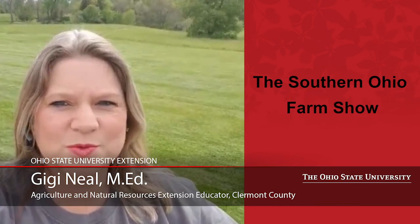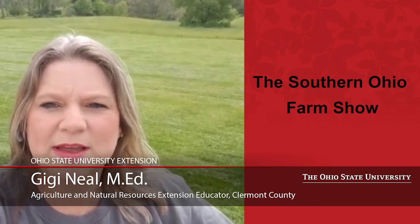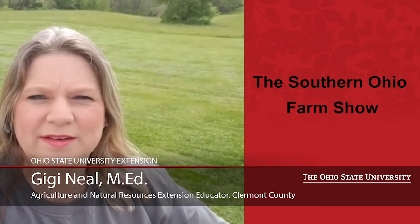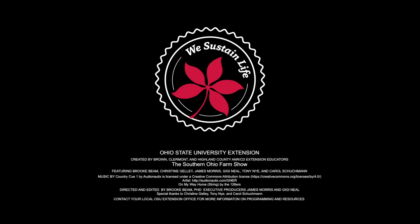Thank you for joining us this week on the Southern Ohio Farm Show. We look forward to you joining us next week, May 20th at 10 a.m. We'll feature the weather and the economics report for the week. We'll also have information regarding the importance of wearing proper protective equipment, and a fun activity for you and your family so that you can see the space shuttle going over next week. We hope you enjoyed this episode and we'll see you next week. Have a great week.